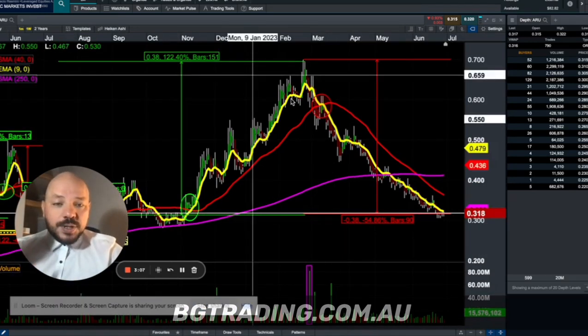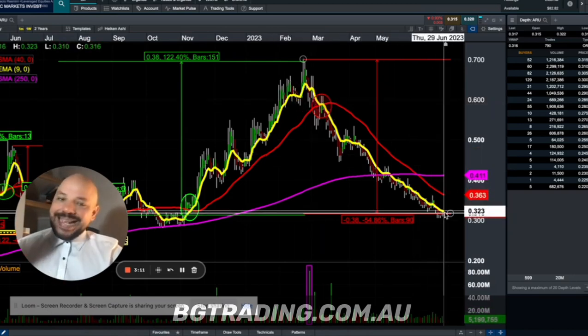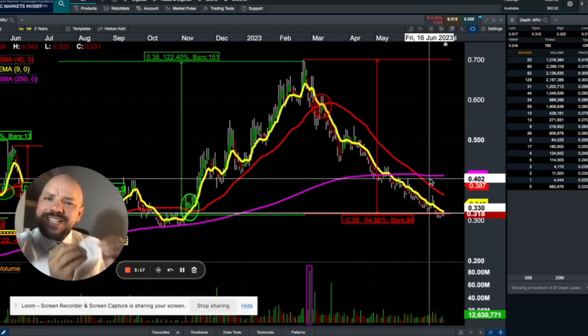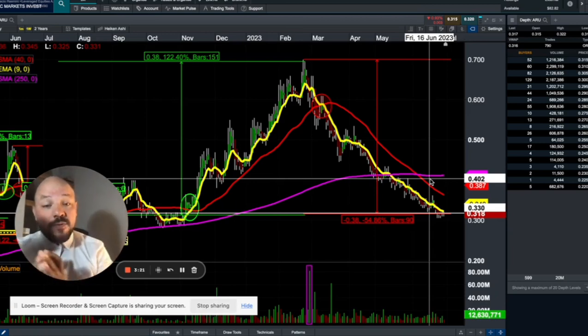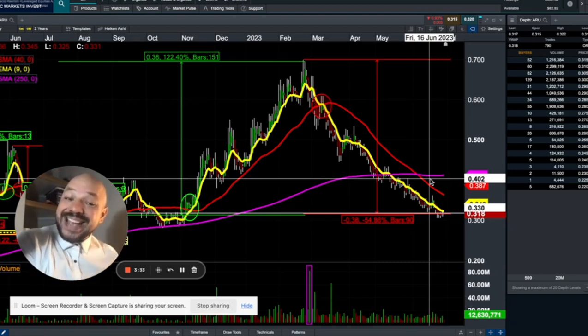Arafura Resources stock is currently trading at 31 cents. I wanted to show you why it's so important to always have targets in mind — long-term targets and short-term targets. If you had bought the stock about 52 weeks ago and decided to invest for one year — buy and leave it — you would have made absolutely no money; you'd be breaking even as we speak.